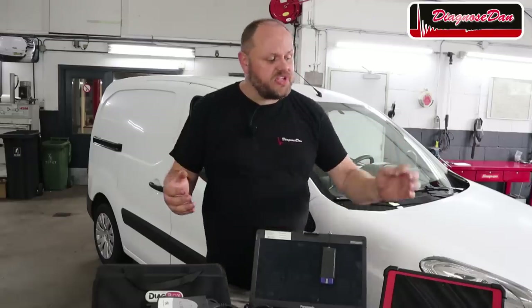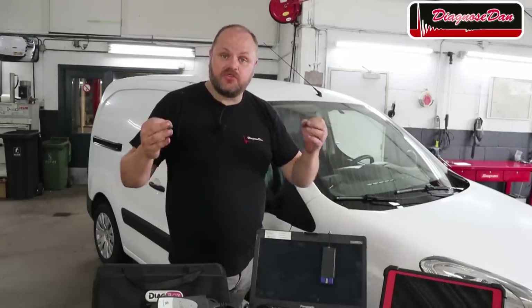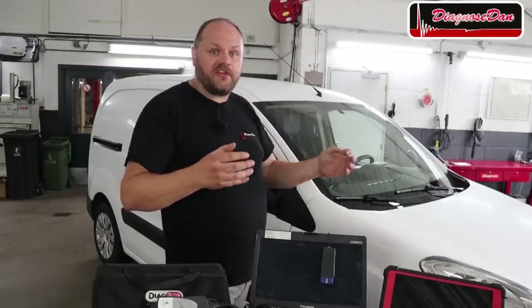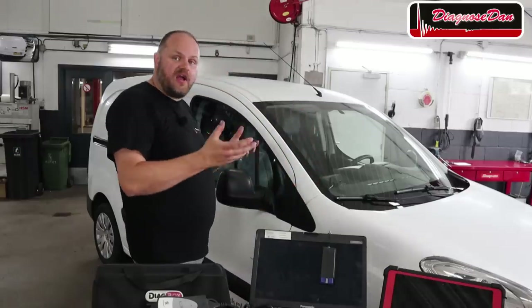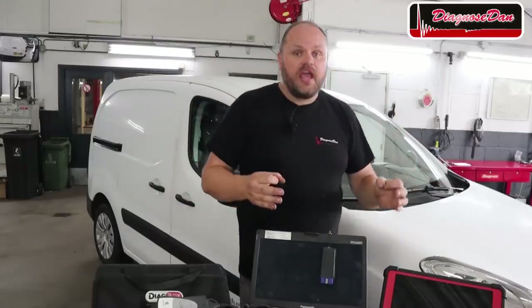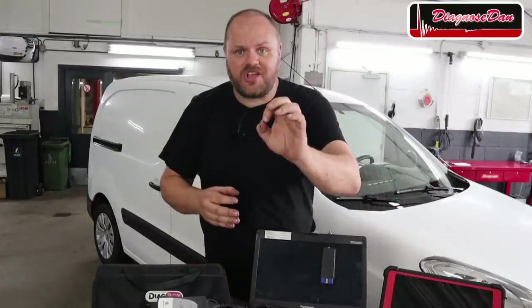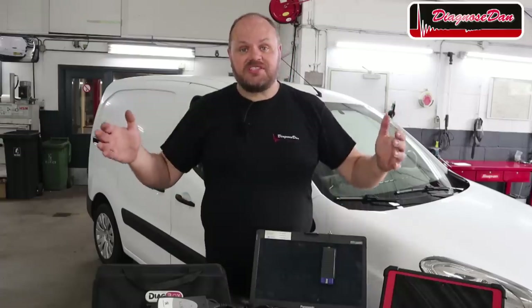So let's start the test. We're going to take the scan tools one by one, select the same car and system, and simulate a driving test. I'll let the car idle and warm up, then put it off the ground and simulate rapid acceleration in fifth gear while monitoring the NOx concentration each tool shows. Let's start with the Snap-on.